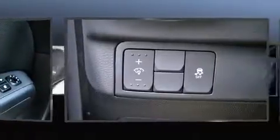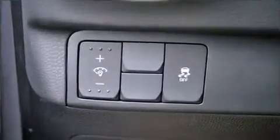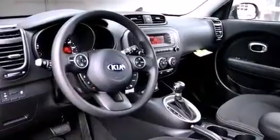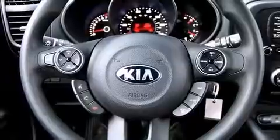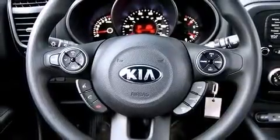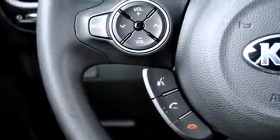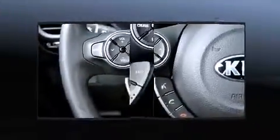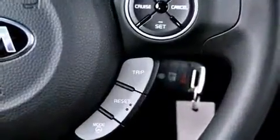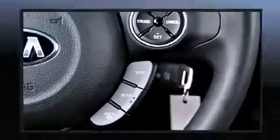Kia ensures the safety and security of its passengers with equipment such as head curtain airbags, front side impact airbags, traction control, brake assist, a panic alarm, and four-wheel disc brakes with ABS. Various mechanical systems are monitored by electronic stability control, keeping you on your intended path.